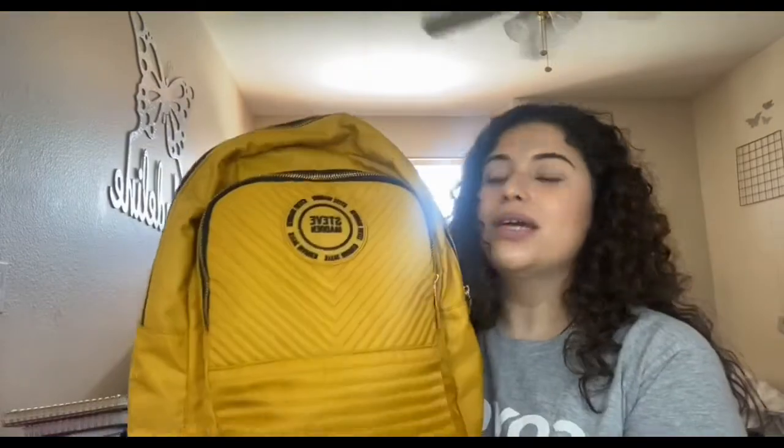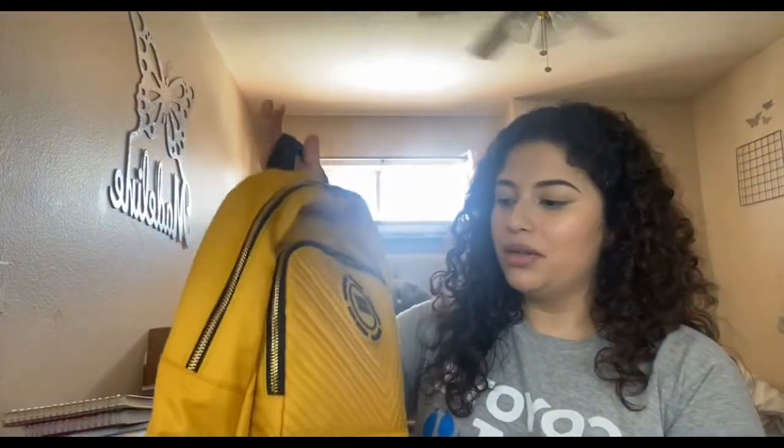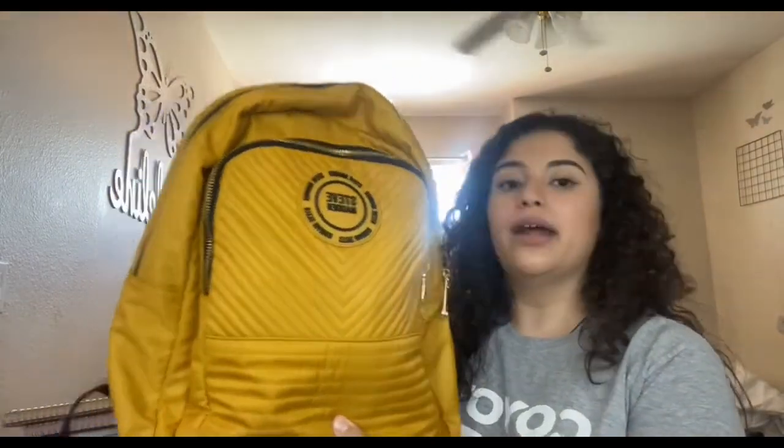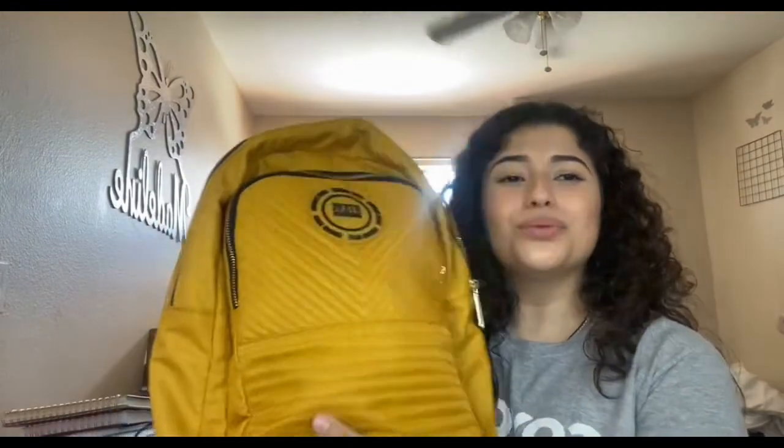Even though I'm on Zoom at home, having a backpack with my stuff organized in it makes me feel more focused and more school-wise. My stepdad's daughter bought me this Steve Madden backpack for my birthday — it has a little purse on the side and it's really comfortable and cute. Make sure you share this video with your friends and family, like, and don't forget to subscribe. Bye!